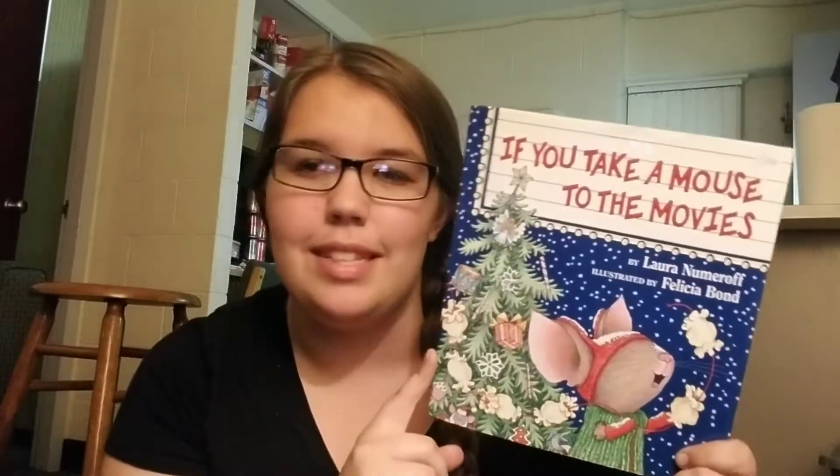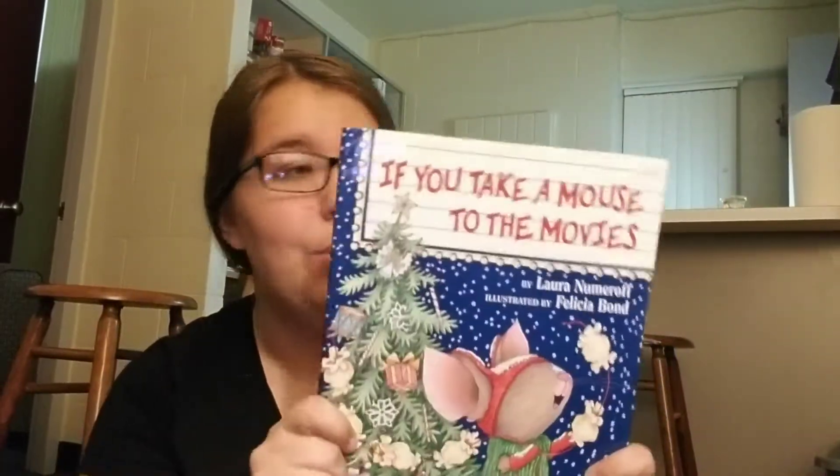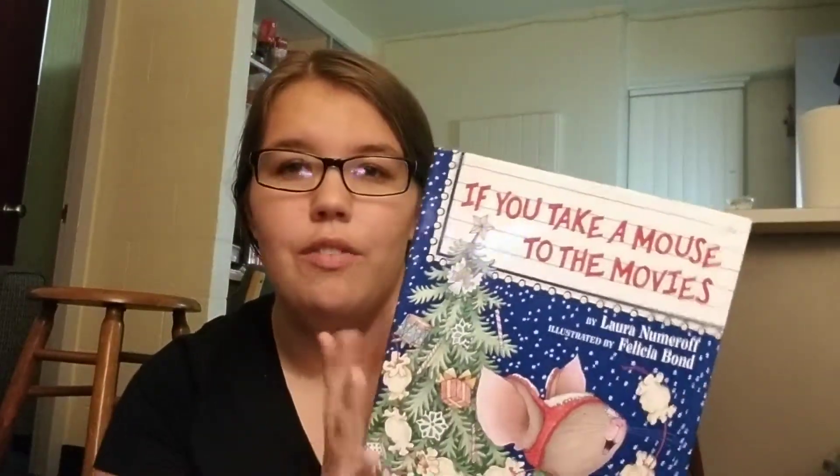If You Take a Mouse to the Movies — I got this at a book sale. I think I've now got If You Give a Dog a Donut, If You Give a Cat a Cupcake, and now this one. I know for a fact I don't have the original, so all of these are on my list.